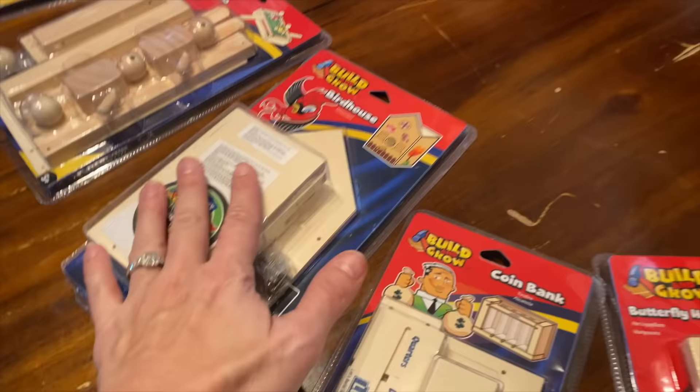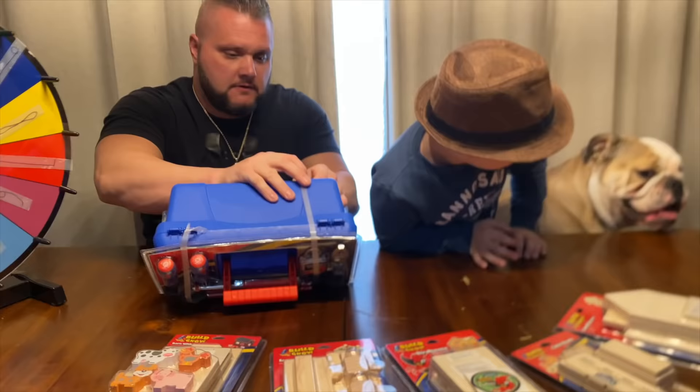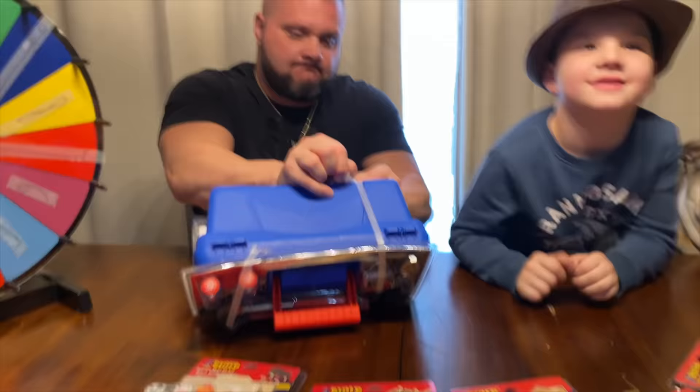So let's open the toolbox first and see what tools we're going to need, and then we'll pick which craft we're going to make. Are you ready? Alright, let's do it. Let's see what's in our toolbox — we don't even know, do we? I know.